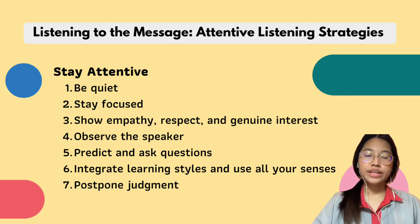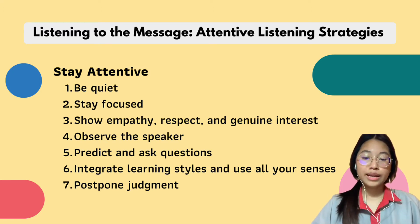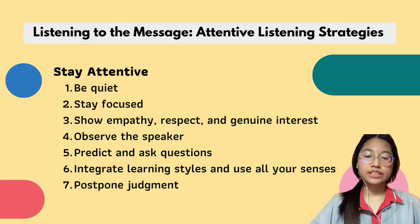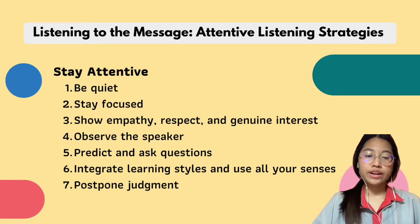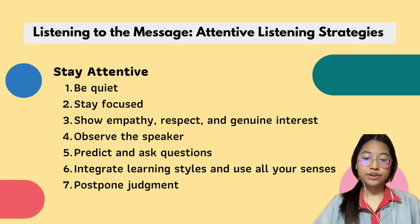Number four is observe the speaker. You must watch for verbal and non-verbal clues about what information is important. Number five is predict and ask questions. We sometimes get really bored while listening, so keeping yourself alert by predicting and asking yourself or your instructor questions is a good idea. It can also be a good way to interact with the speaker.